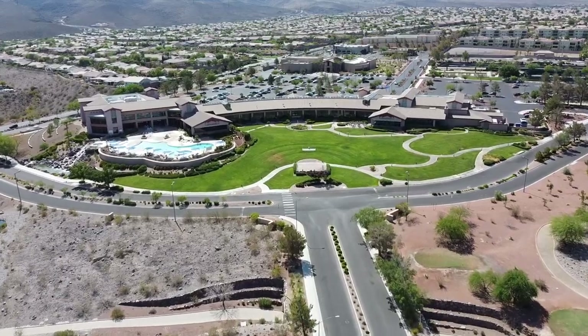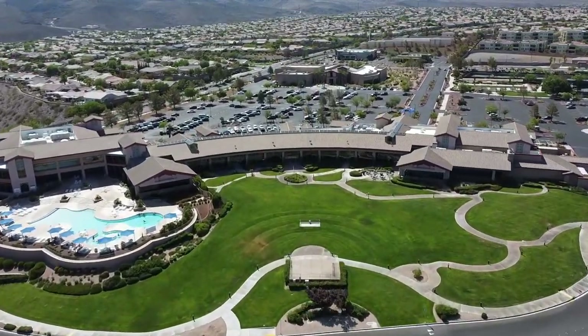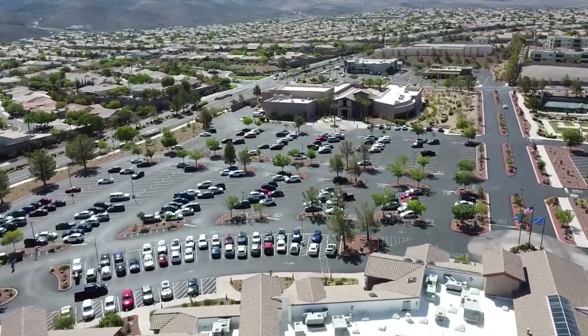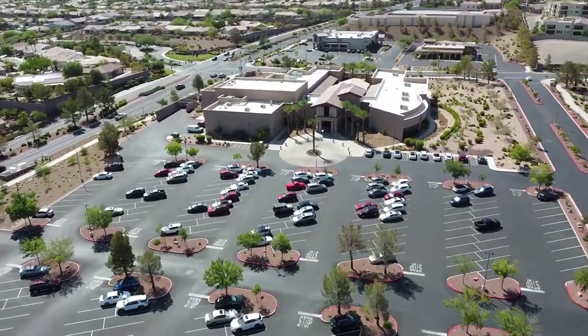One of these days we will be doing a video on Sun City Summerlin versus Sun City Anthem — that'll be a fun one. So let's talk about the amenities. Some of the amenities at Sun City Anthem include three clubhouses, four pools — two of which are actually indoors — one golf course, tennis courts, pickleball courts, and spa centers, as well as clubs and much, much more.